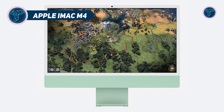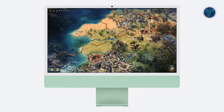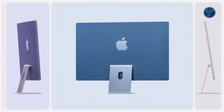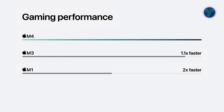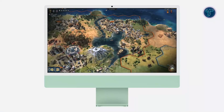Apple iMac M4. Apple has once again redefined all-in-one computing with the introduction of the iMac M4. Combining unparalleled performance, innovative features and fresh new colors, this ultra-thin machine is as powerful as it is stunning. At its heart is the M4 chip, delivering up to 1.7x faster productivity and 2.1x faster performance for demanding tasks like photo editing and gaming compared to the M1 iMac.